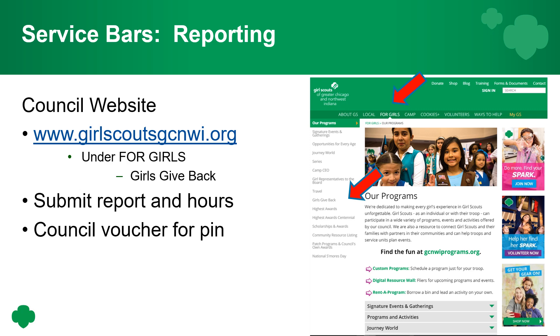To report your service bar hours, go to our council website. For service to Girl Scouting, it does not need to be pre-approved — talk to your leader and whoever you're giving service to, but you will need to report your hours and what you did. For the community service bar, you must get it pre-approved and have hours signed off by your community liaison. Visit www.girlscoutsgcnwi.org, click on 'For Girls' then 'Girls Give Back,' submit a report with your hours, and council will email you a voucher for the pin.